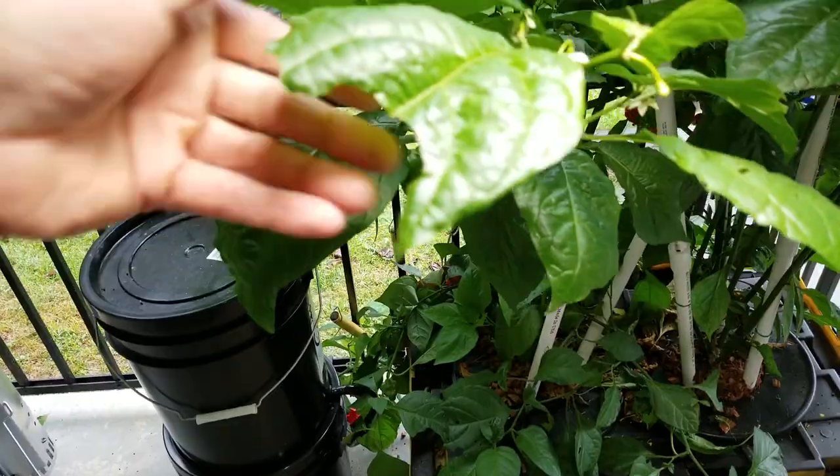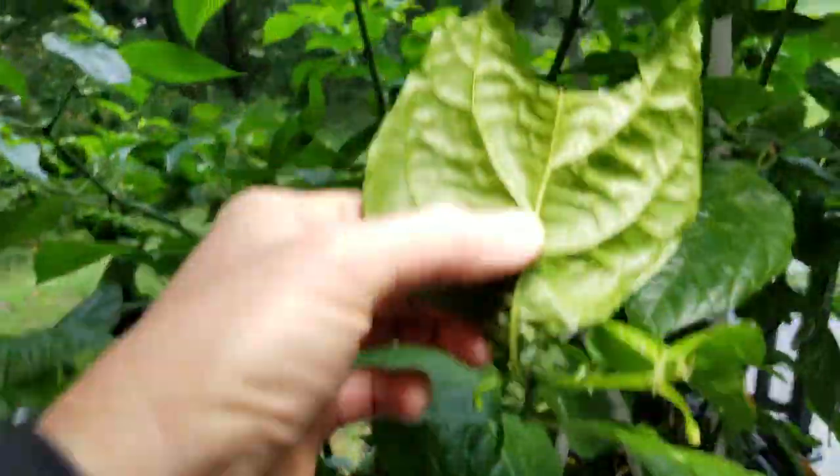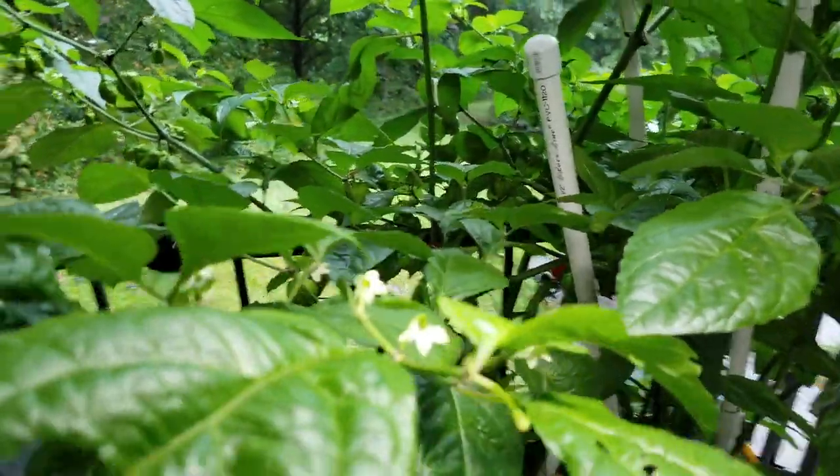You can see a lot of damage — this is what hornworms do. They really strip a plant down in no time. That's a damaged one there.